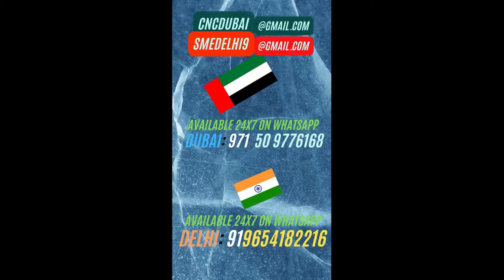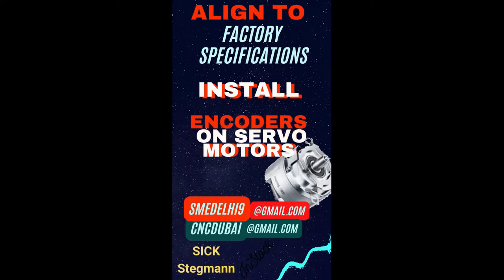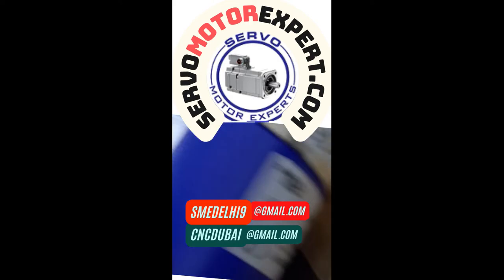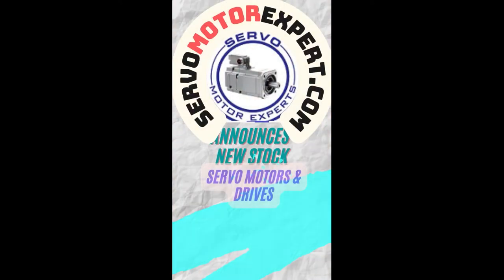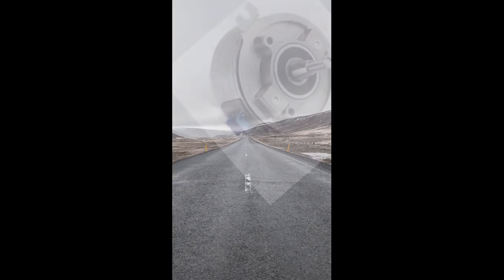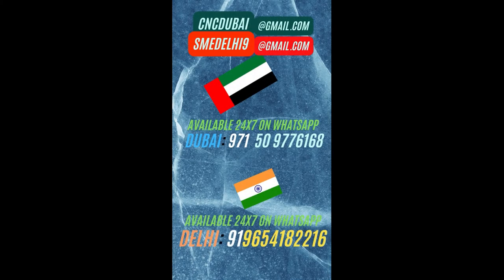The one you see here in the video is in stock. We have several of them — HTL type, TTL type, and many other interfaces are available. Contact us, we can help you install, align and set it up in your machines at Delhi or in Dubai. Contact us via WhatsApp or email. Welcome.